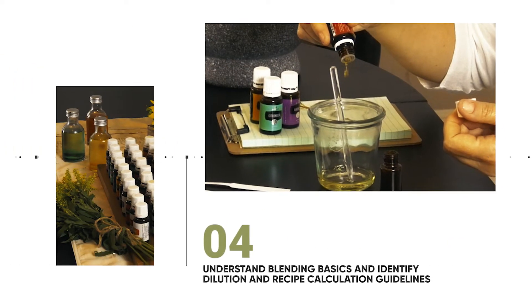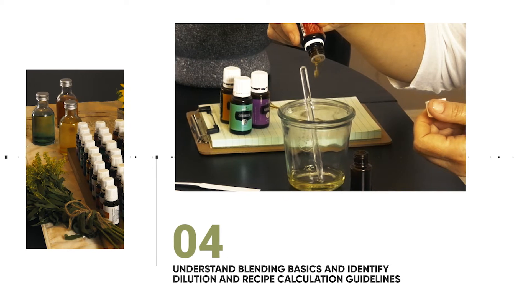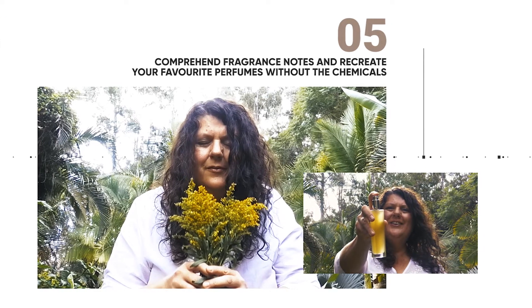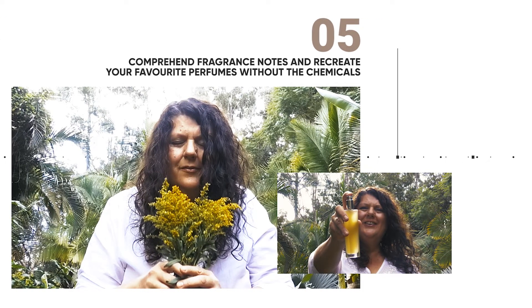In module four, you will identify dilution and recipe calculation guidelines and discover how to create your perfect blend. In module five, you will recreate your favorite perfumes without the chemicals, and download comprehensive guides that outline each of the essential oils and their blending characteristics.